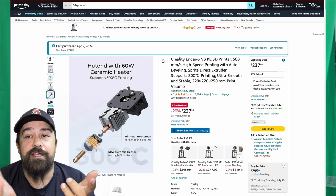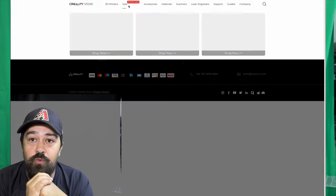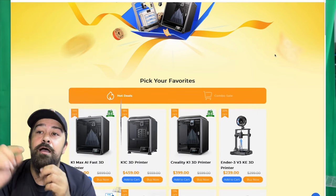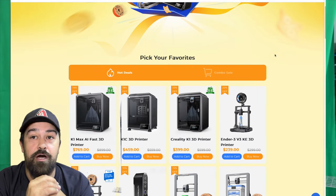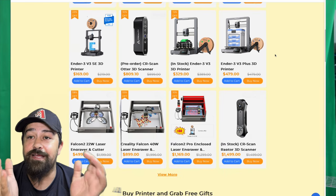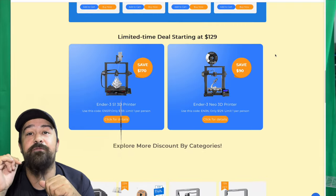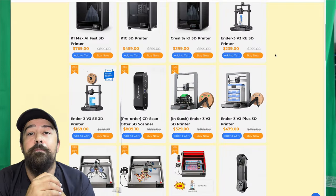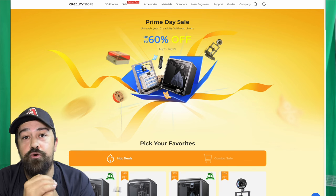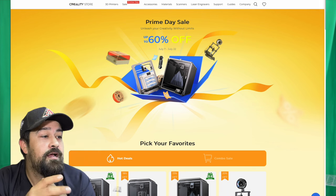Just a heads up — Creality is doing a Prime Day sale on their own website. I will have links for both Amazon and the Creality store pinned down in the comments below. And if you see any 3D printers that you like and are interested in that I mention in this video, I will have a separate link for each one pinned in the comments that will take you directly to the Amazon store for that particular item.